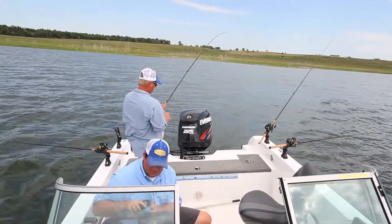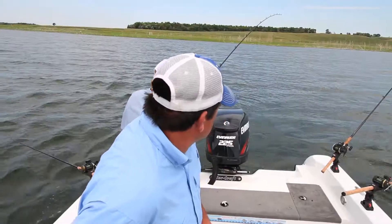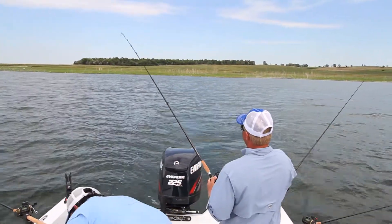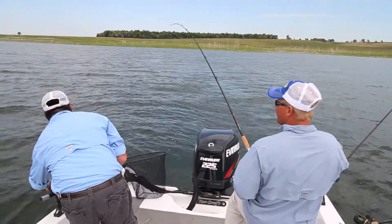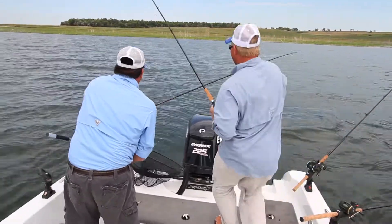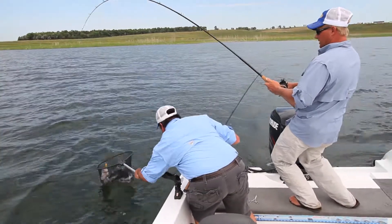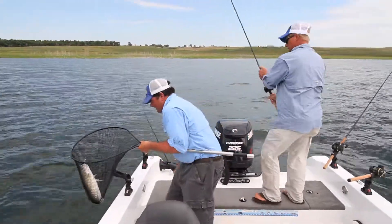Look at that rod bend! I'll slow us down a touch here. Oh yeah, it's a good fish. Look at the jaws on that, huh? Looks like you're pulling in an ice cream bucket. Yeah, they've got shoulders. We've got a double here. Yeah, this is a good one here too. There's a double you're looking for — double header on the ones we want. That's a good fish. Wow, look at that fish. Go ahead and reel this one in, I'll get this fish out of the net.